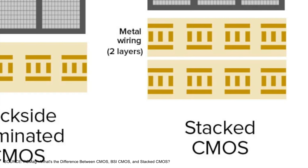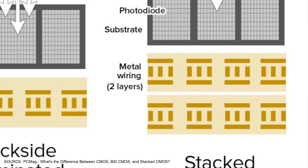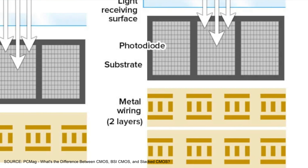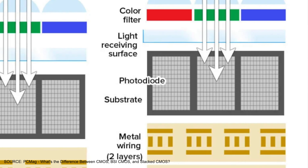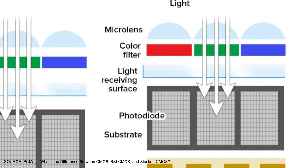A stacked sensor takes the circuitry to the back of the chip behind the photodiodes, just like the BSI sensor, giving it the same benefits, but also adds dynamic RAM to the chip, providing faster readout, which results in faster processing, autofocus and subject recognition.